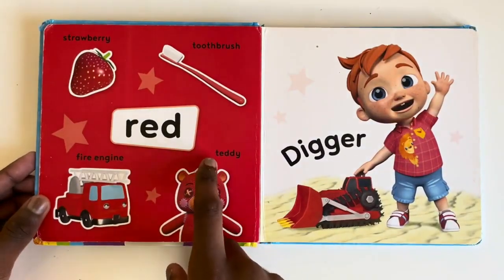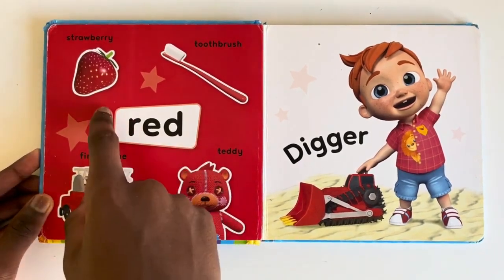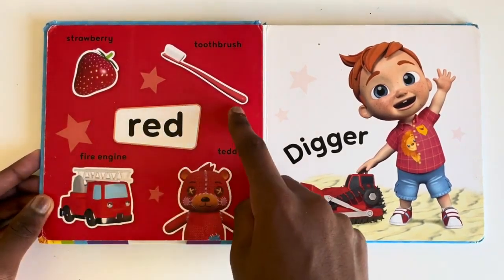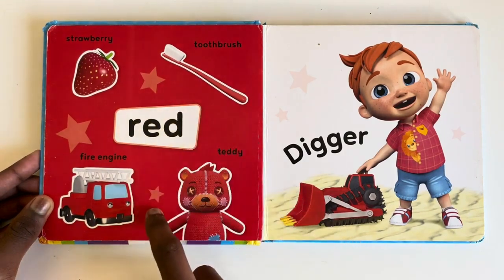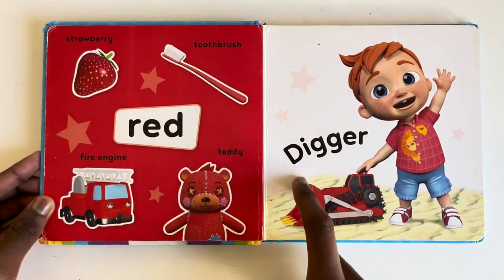Red. What things are red? Strawberry. Toothbrush. Fire engine. Teddy. And your favourite digger.